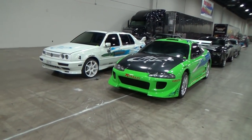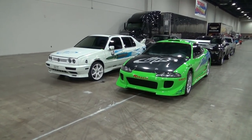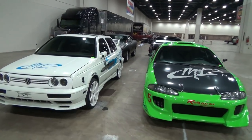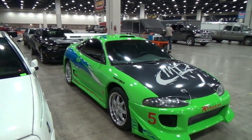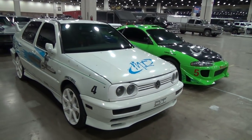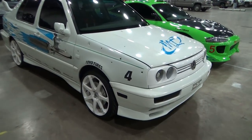Hey y'all, Detroit Autorama 2015, and we're here on setup day, so don't think this is what it looks like when the show is open. They have the Fast and Furious cars here — five of them — and the one that's most interesting to me is the charger that Vin Diesel drove. They've got a little something for everybody: some imports, some modern muscle, some old muscle. This one's got bullet holes in it.